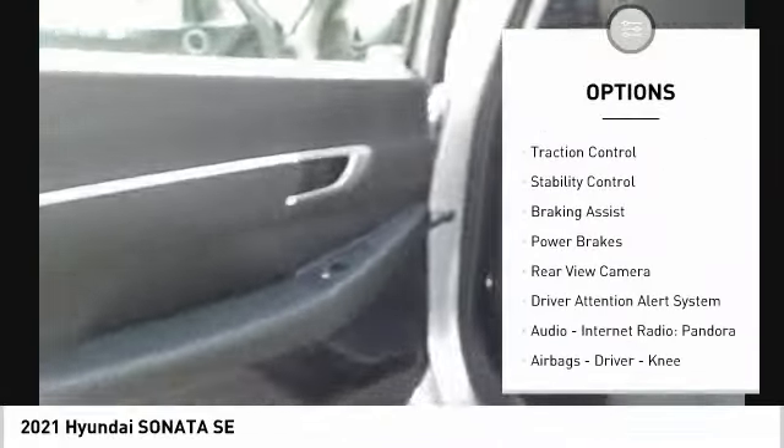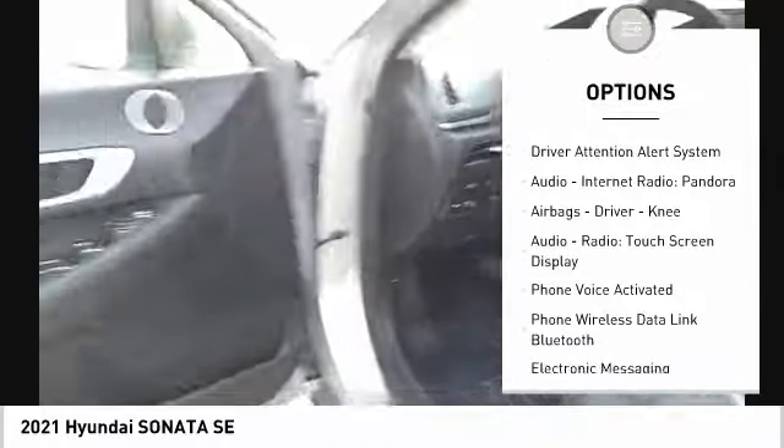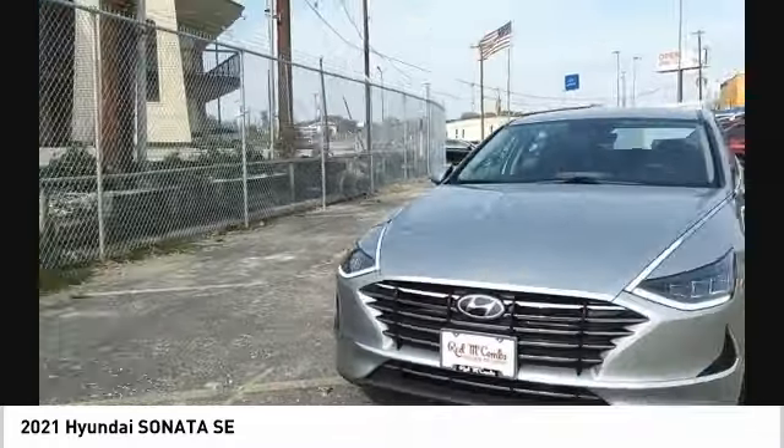Power windows with safety reverse, traction control, stability control, braking assist, power brakes, rear view camera, and driver attention alert system.